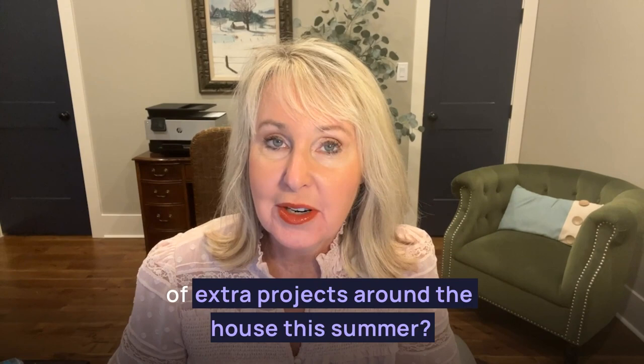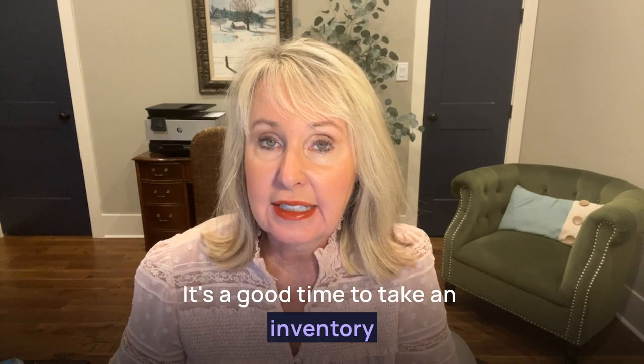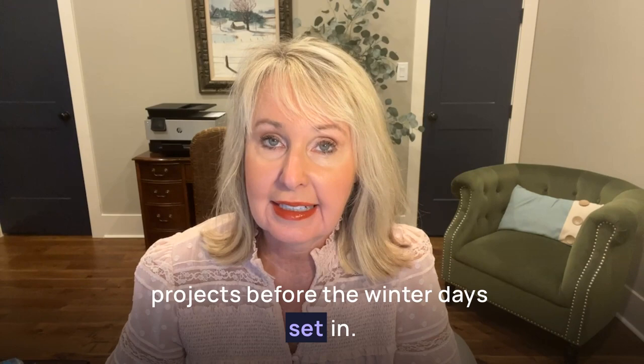Have you been putting off a little bit of extra projects around the house this summer? As fall is starting to approach, it's a good time to take an inventory and plan some of those little fix-up projects before the winter days set in. What are some good ideas to get started with your list?